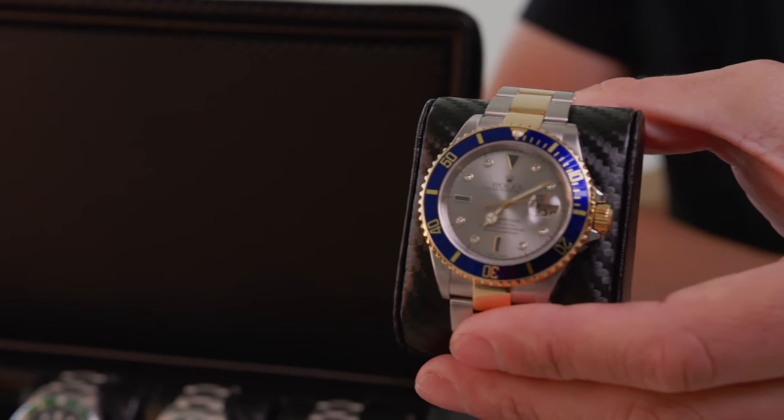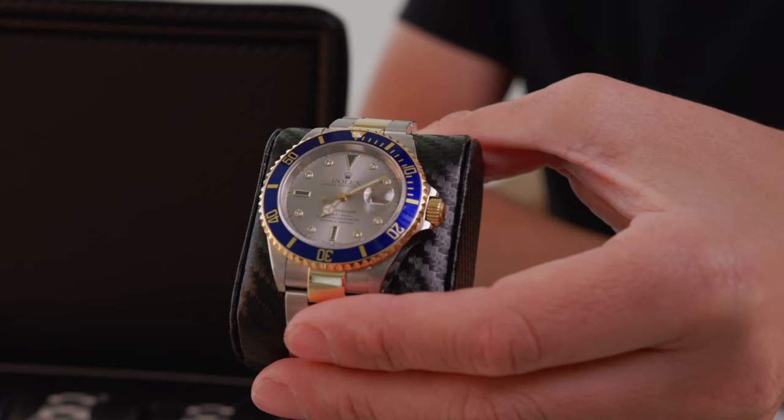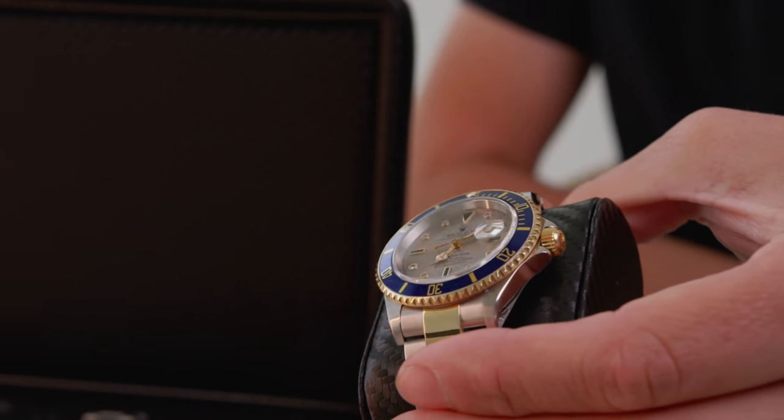Contrary to belief, even though I don't wear a lot of two-tone, I do have two two-tone sports models. This particular one was another interesting story because I actually had this watch years ago and did a bad deal — I sold it way too cheap. I was really early into my career and collecting history. It took me seven years to replace this watch because they shot up. The prices have gone up with the Serti dial. It took me quite some time to replace it, but I'm happy to have it back and I hopefully won't ever sell it again.